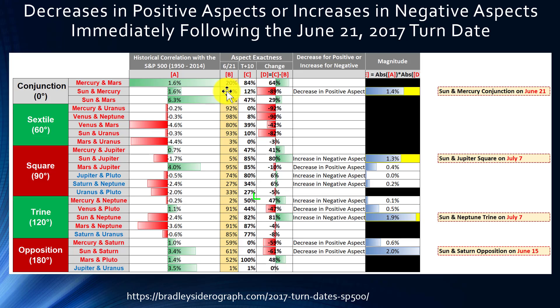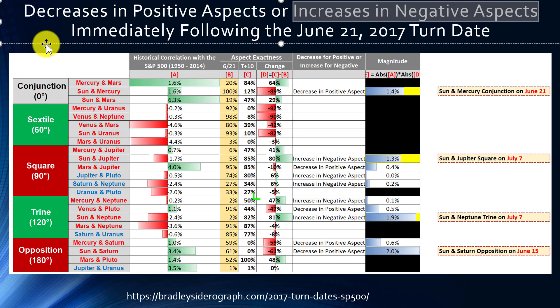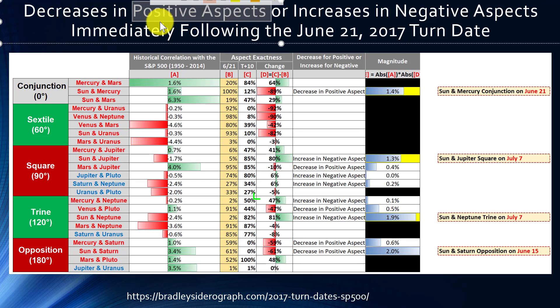We're trying to find out if each aspect falls into one of two categories. The first is a decrease in a positive aspect — a positive aspect that's going away. The conjunction between Sun and Mercury has had a positive historical correlation with the S&P 500, meaning the market experienced strength when this aspect was taking place. As it becomes less exact after June 21st, we're losing that positive value, which could help explain a decrease we might see from the market.